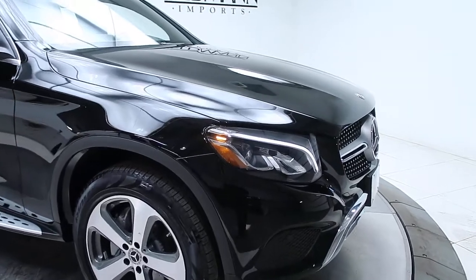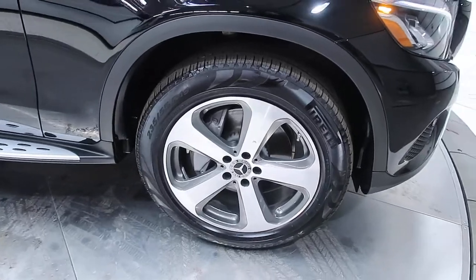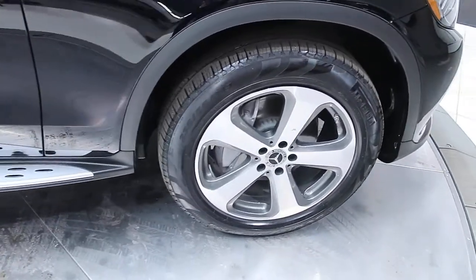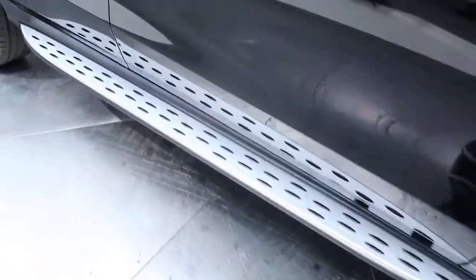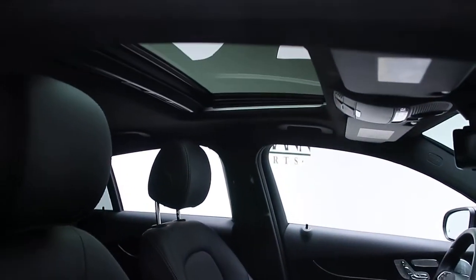This one has the front and rear LED lights. 19-inch five-spoke alloy wheels — tires are in excellent condition. Running boards. A black MB-TEX interior. Sunroof.